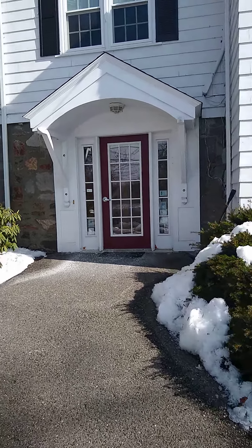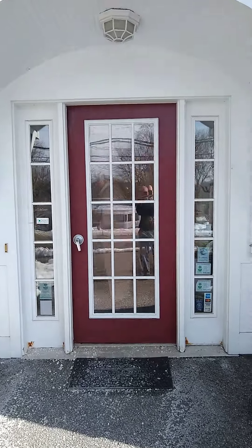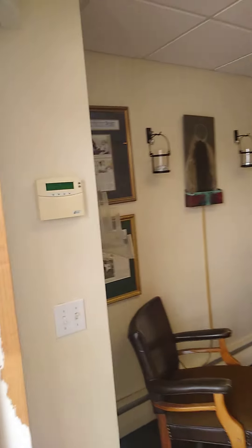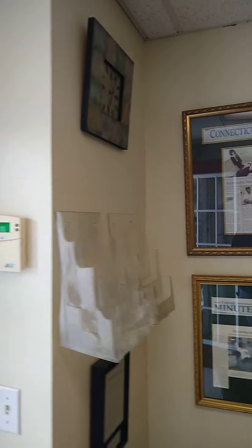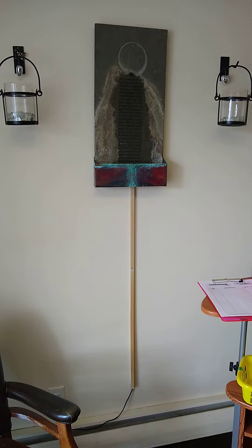Here we are going into the front office in the Trumbull facility for physical therapy for women. Here we have our waiting room, which has been adapted for your COVID safety.